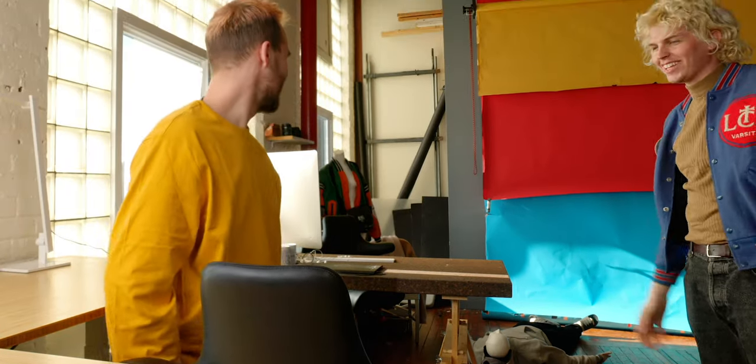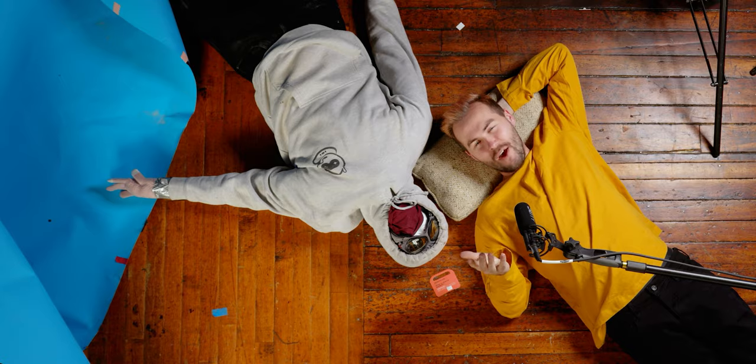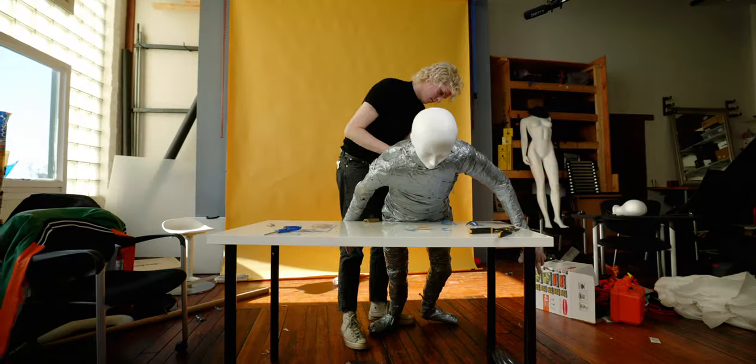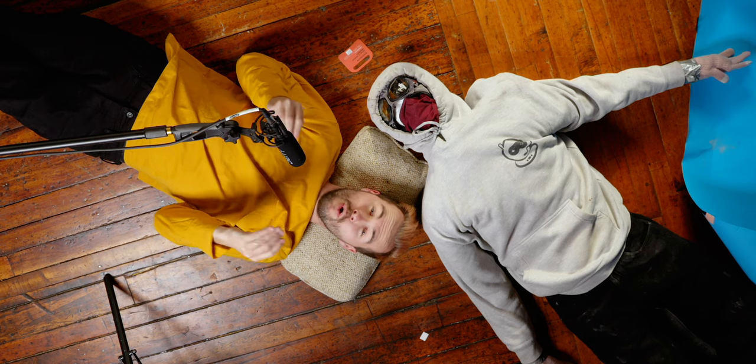We built a life-size replica stunt dummy of me. Why? Well, honestly, we just didn't have any other ideas at the start of the week and Florence was like we've got to make a stunt dummy of me. When we started shooting the sequence of creating Jeffrey, we had a loose idea in mind of the kind of music we wanted to use, but we didn't know what song it was going to be.